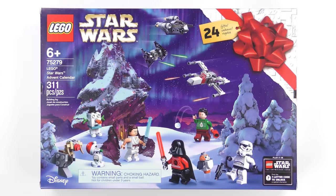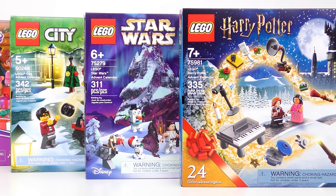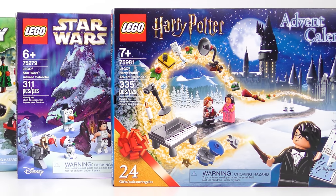Will Harry Potter stay on top, or will they drop the ball and let the Wookiee win? Let's find out by opening up door number 16 on every LEGO advent calendar.